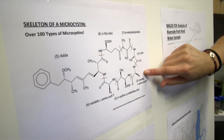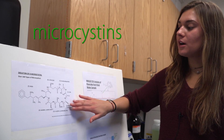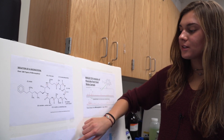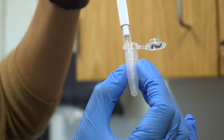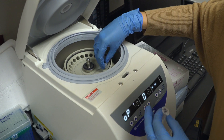This is the basic skeleton that all microcystins follow, and they each just have variations of different groups. For example, this part might be different. With my research, I'm identifying the different microcystins that we have in the water, so that we can understand how toxic the water is.